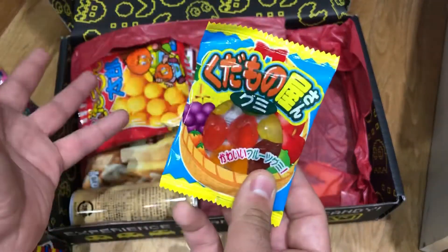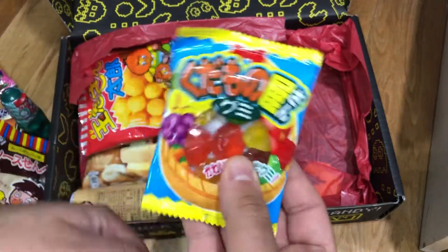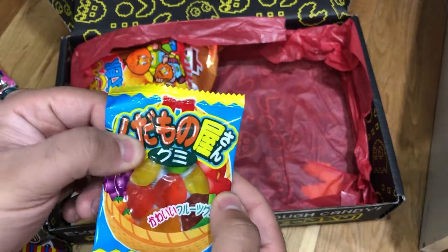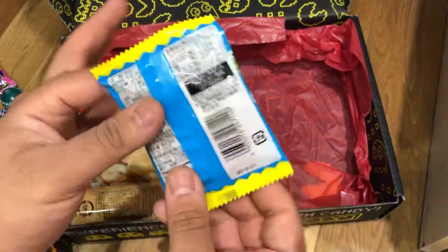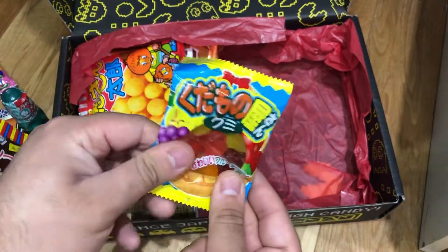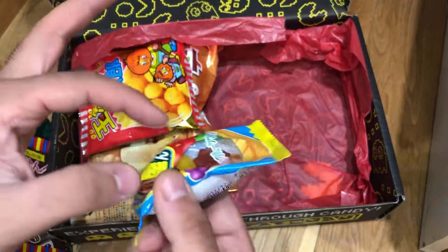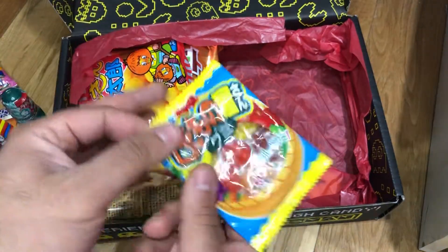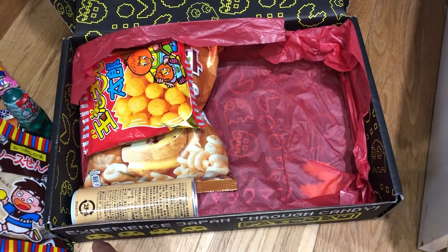More gummies — as you can tell, this is Pac-Man themed, and Pac-Man eats cherries and other fruits. So there are more gummies here as well. Kind of reminds me of wine gums or those little burger gummies packaged in plastic packaging with a plastic tray on the inside. It's a fruits basket — so that's awesome.